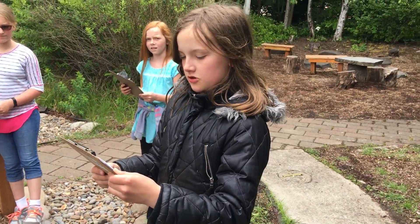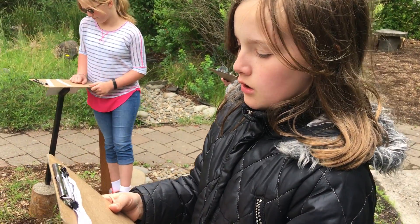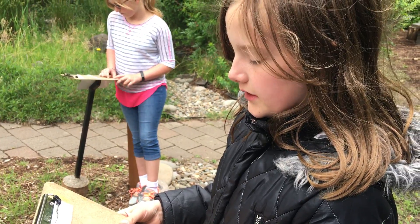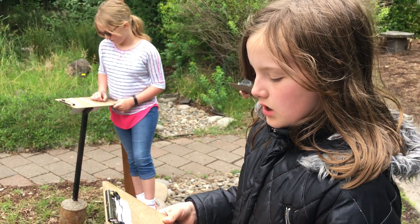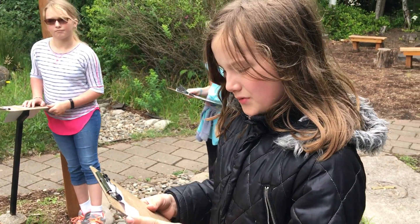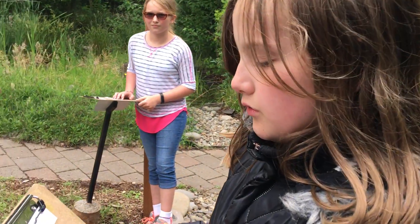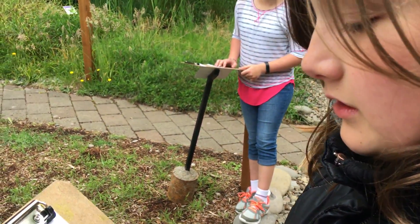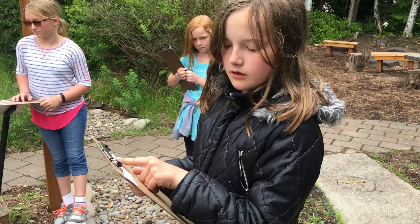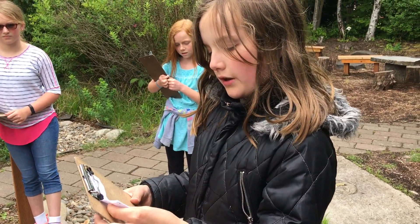For our environmental education project, we did a waste audit of the sea pod. We had to collect and separate all the garbage, then take percentages of what was waste, recycling, and compostable. Then we educated our school at an assembly on how we could improve our disposing practices.